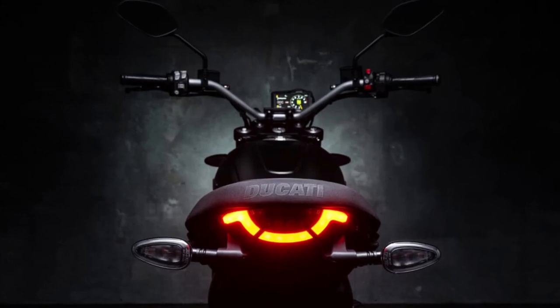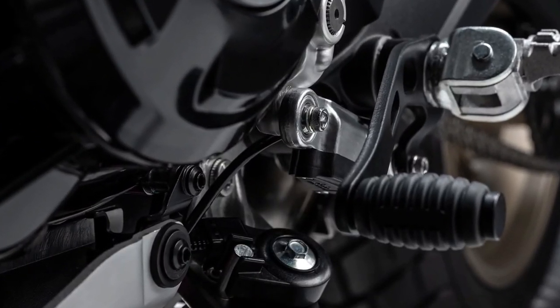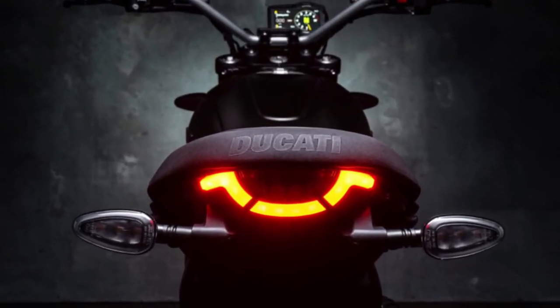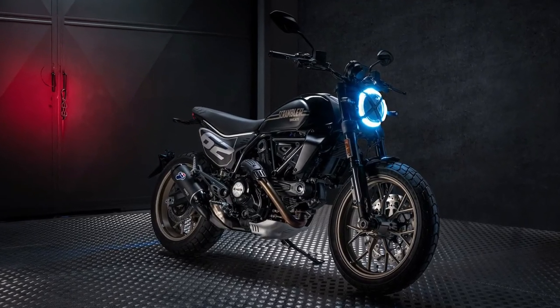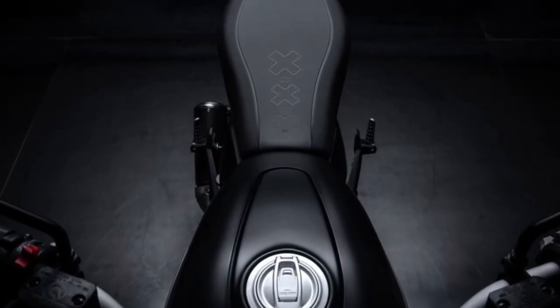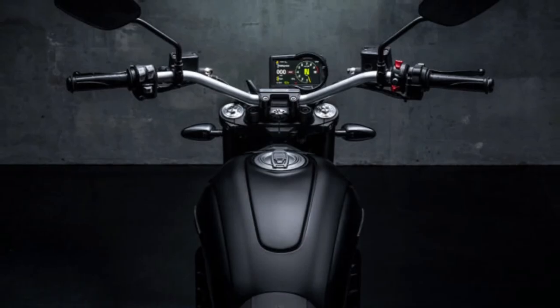The essential and pure design enhances the timeless charm of the dark liveries of Borgo Panigale bikes. A bike that encourages you to express your personality even more, ready to interpret the tastes and needs of each enthusiast, using its livery to play with the customization possibilities that have always been a fundamental pillar of the Ducati Scrambler world.